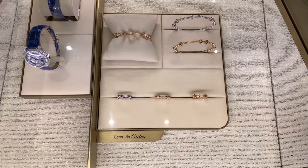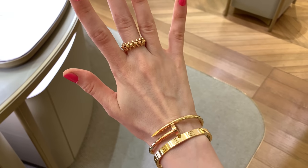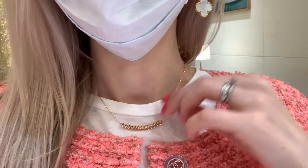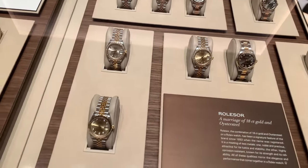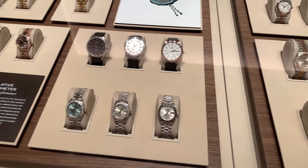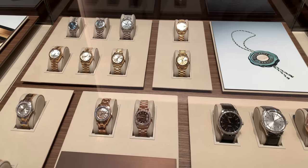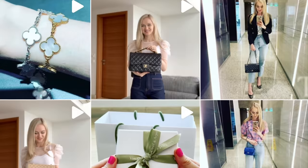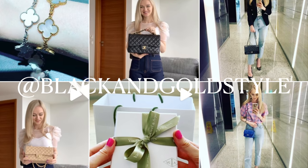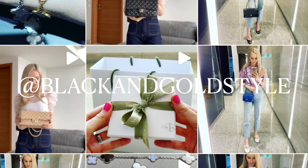Hey guys and welcome to my channel. In today's video I'm going to Cartier to try on a few items that I'm considering getting, and also my husband wants to look at Rolex watches so we are going to have a quick stop there. If you like this video please consider giving it a thumbs up, subscribe to my channel, and follow me on Instagram — my Instagram account is the same as my YouTube account which is Black and Gold Style.